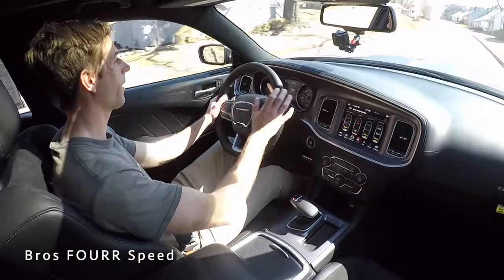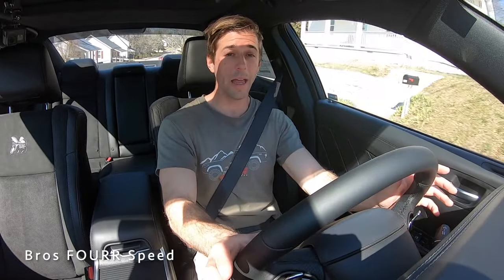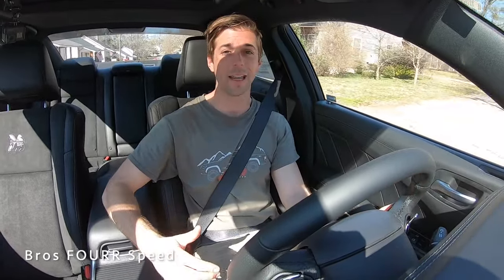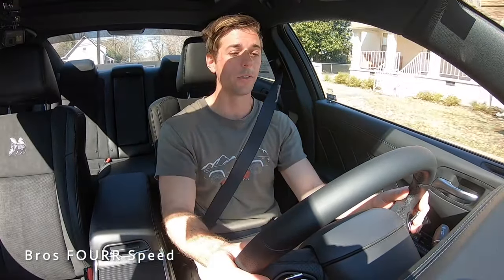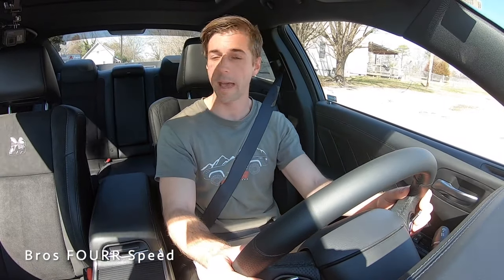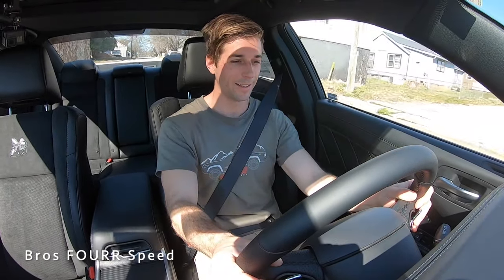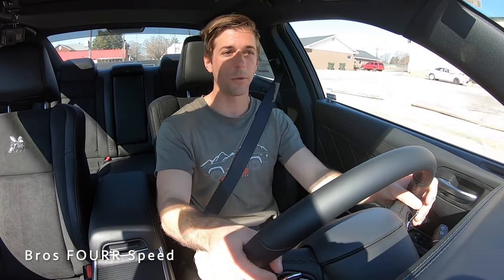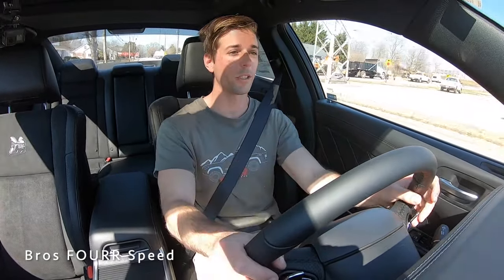I can't get over that V8 rumble — it sounds incredibly good and I love how the Charger handles as well. With features like launch control and all the different settings I walked through, you have an incredible vehicle straight from the factory. You can take this to the drag strip, out on mountain roads — it's a truly awesome-performing family sedan. You can put four people in here and have a blast, making it a really fun and practical muscle car.